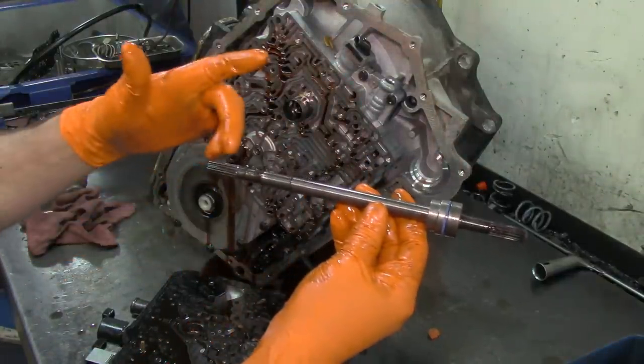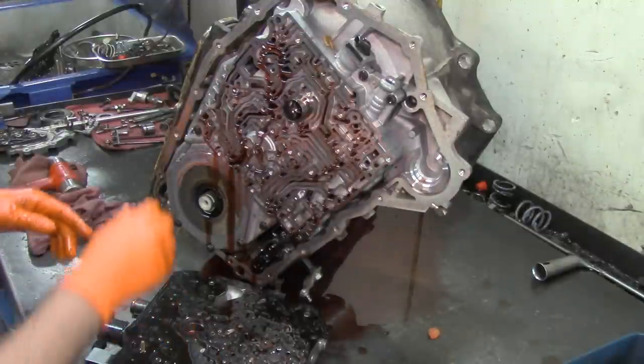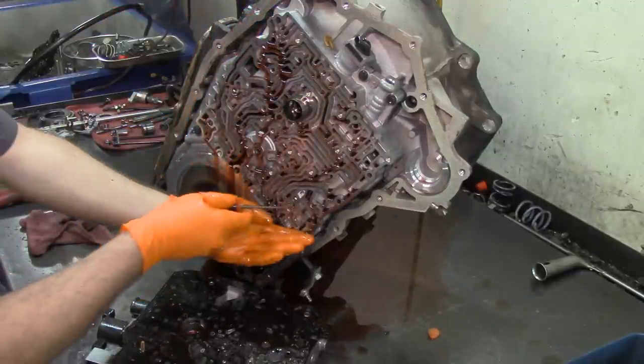Here's the pump drive shaft — this end goes inside the torque converter and this is what spins your pump gear or pump rotor. On the channel plate you have four check balls: one, two, three, four check balls. You can actually get a magnet and just get them out of there.